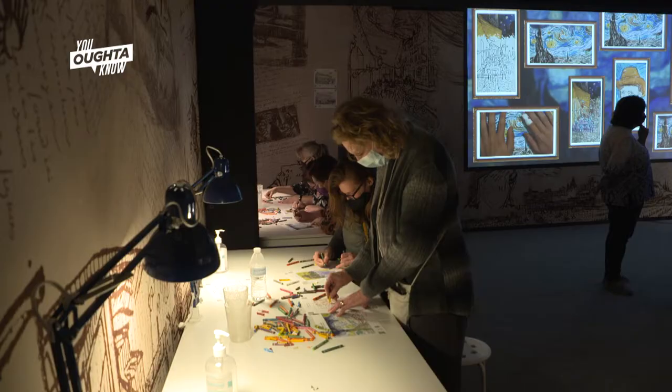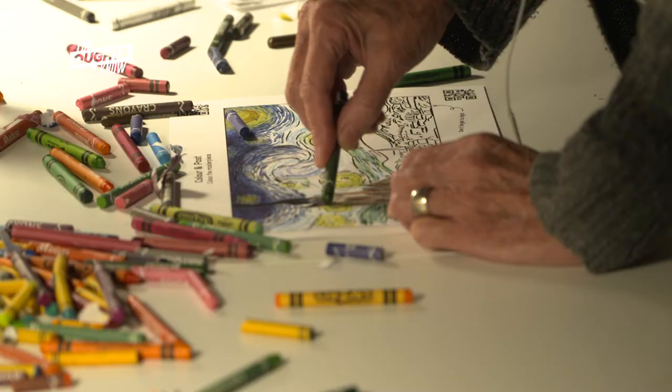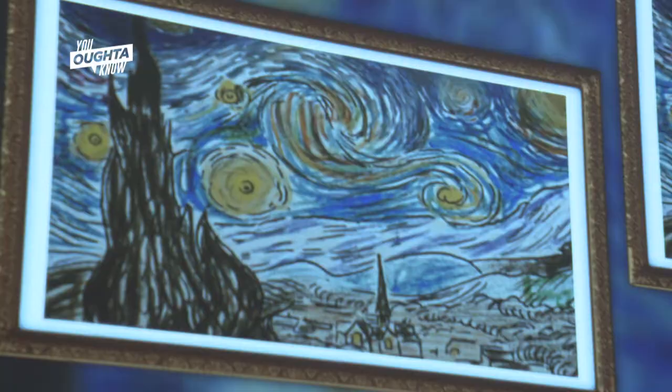The next room is what we call our sketch and post, where guests can choose one out of eight drawings from Van Gogh to color in themselves. We have a projector that puts it up onto the screen to give you an idea of how Van Gogh would have seen it through his eyes.